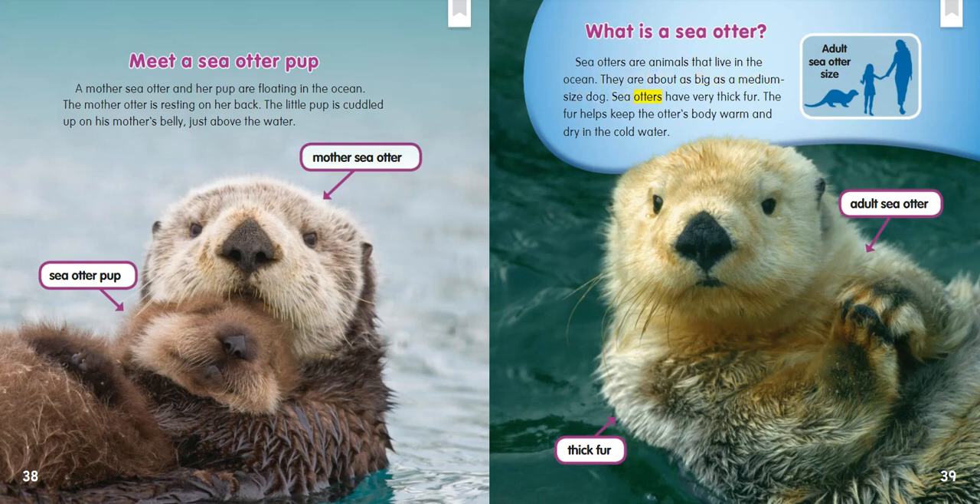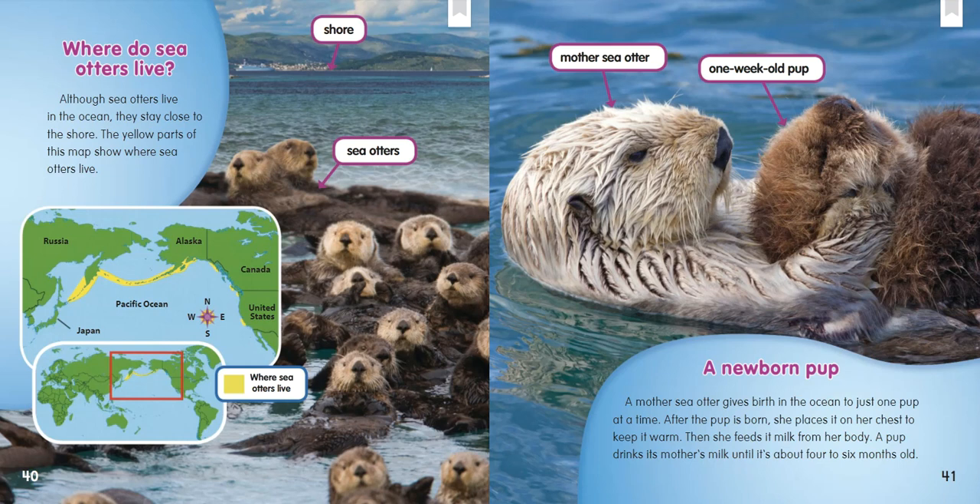Sea otters have very thick fur. The fur helps keep the otter's body warm and dry in the cold water. Where do sea otters live? Although sea otters live in the ocean, they stay close to the shore. The yellow parts of this map show where sea otters live.